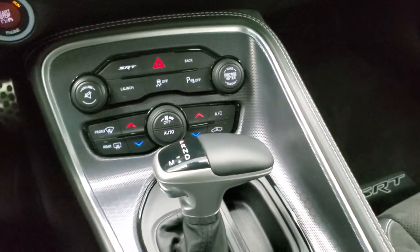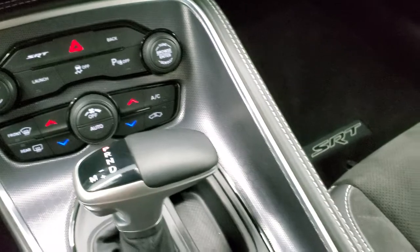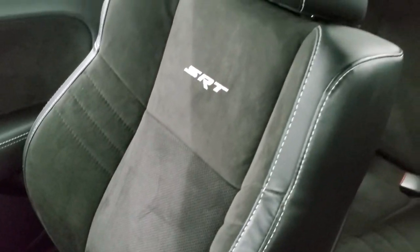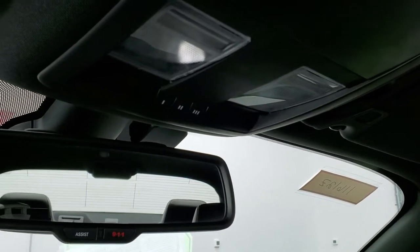This is an 8-speed automatic transmission. The center console is nice and clean — no dings on those metal pieces, which can happen. You do get keyless entry with remote start. The passenger side floor mat and seat are in excellent condition, no rips or tears. It smells very clean inside this vehicle — it's never been smoked in. The headliner is absolutely perfect, with map lights up there, HomeLink buttons for your garage door and security systems, and 911 and assist buttons in that rearview mirror.